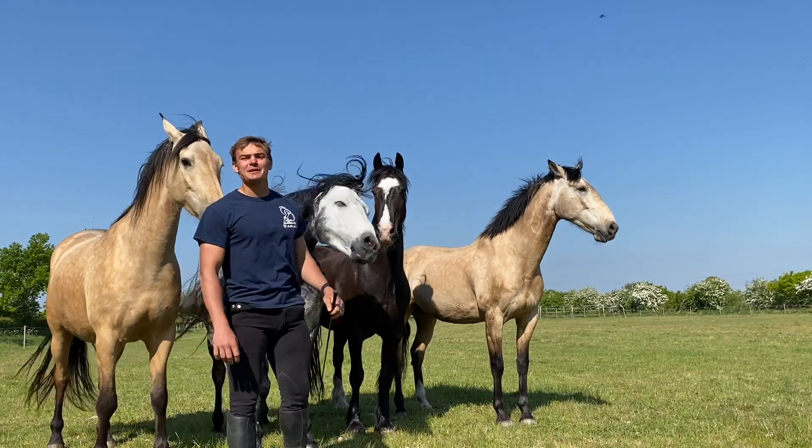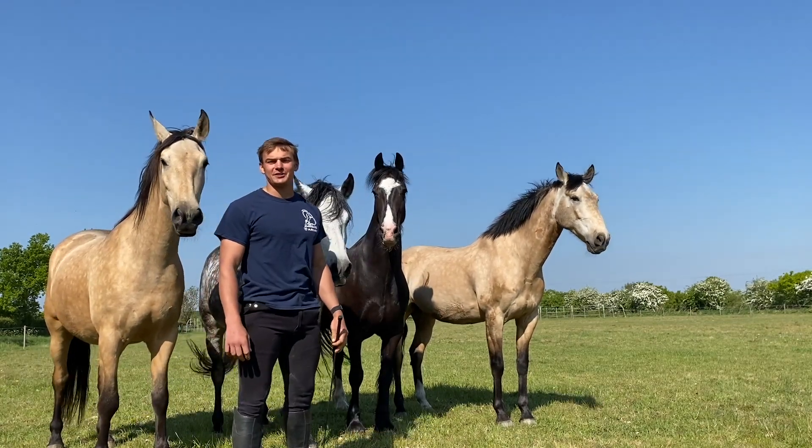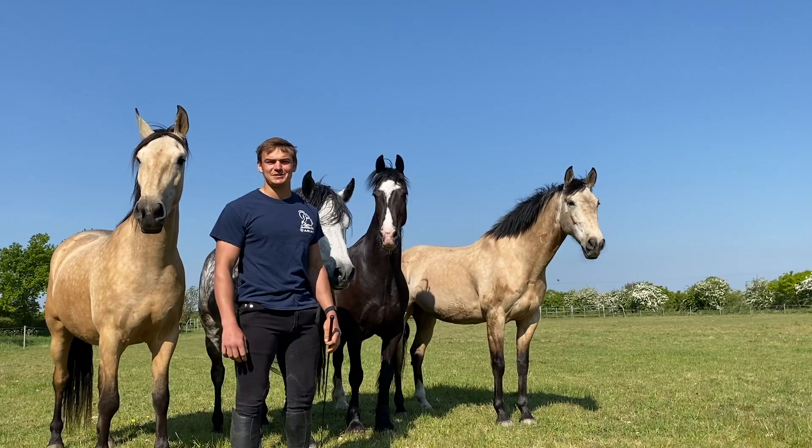Hi, my name is Benjamin Atkinson and I'm the head horse trainer here at Atkinson Action Horses.